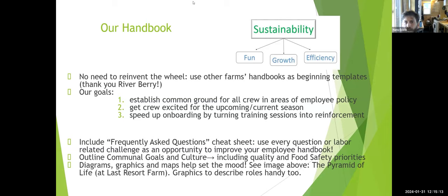Someone in the chat asks about a cell phone policy and policies around owner's kids. Hans notes that these topics can come up in the round-robin discussion later. Let's move on to Lewis Creek Farm in Starksboro, Vermont.